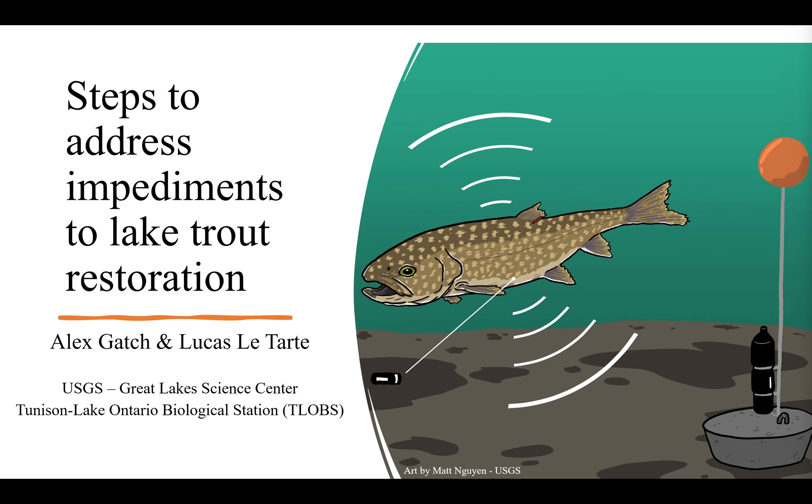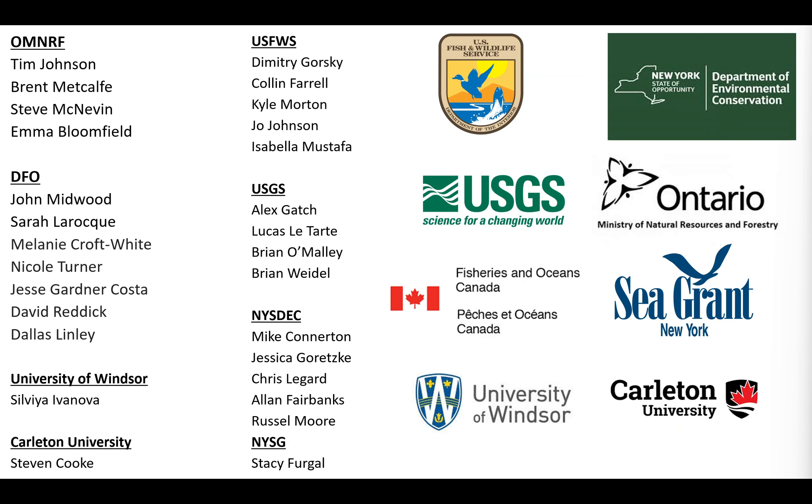Lucas and I are both going to talk about some research that we're leading right now in Lake Ontario, looking at steps to address impediments of lake trout restoration. This is a group effort — a CSMI year for Lake Ontario — so we have collaborators in Canada and the US putting in a lot of effort from OMNRF, DFO, University of Windsor and Carleton University on the North Shore, and US Fish and Wildlife Service, Dmitry Gorski as co-lead, USGS, DEC, and Sea Grant on the South Shore. This all stems from the Lake Trout Working Group.